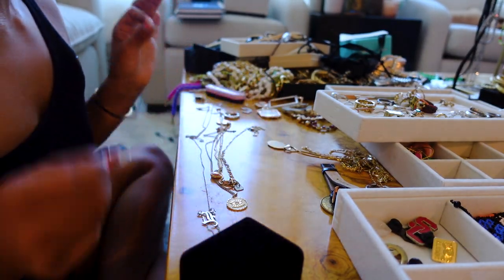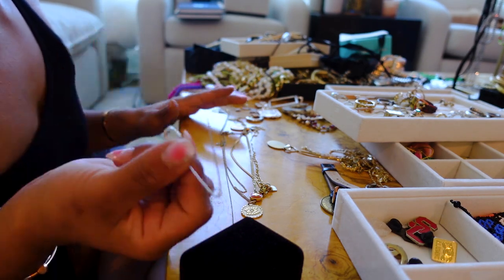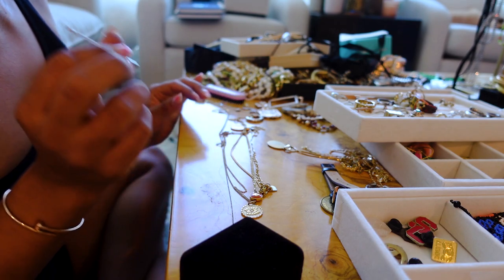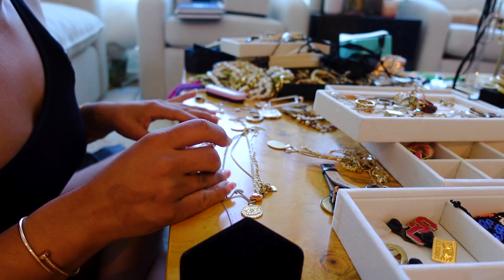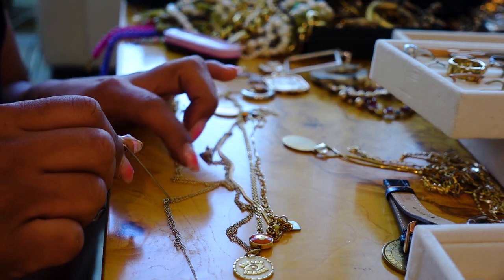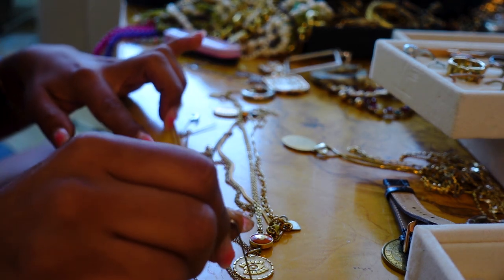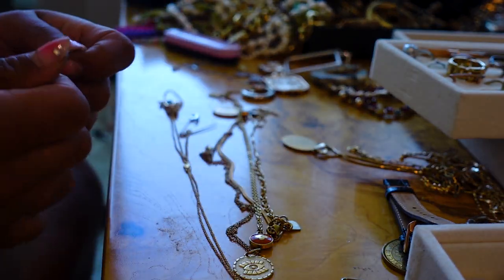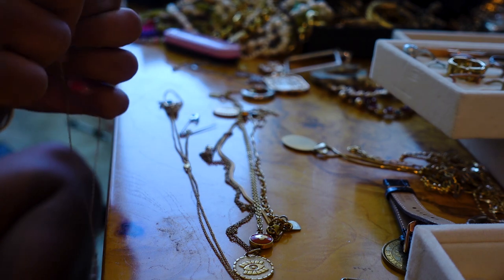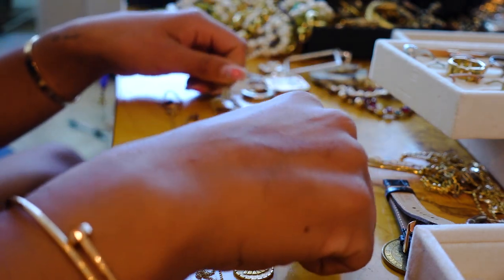Popping in here because I have been detangling necklaces for a hot minute. I remembered my best friend shared this tip with me years ago because her dad's a fine jeweler — you get a safety pin from the point, stab the little knot, separate it, and then voila. Now this one is detangled. It's wild how the chain nicely separates. So that is separated.